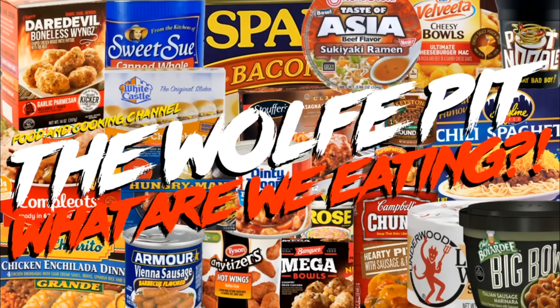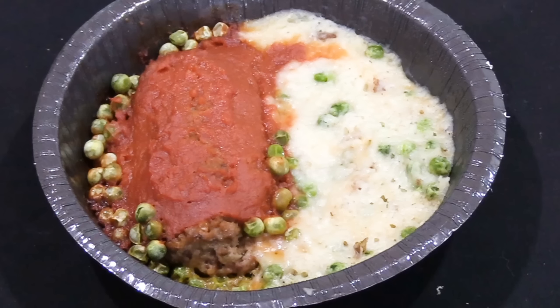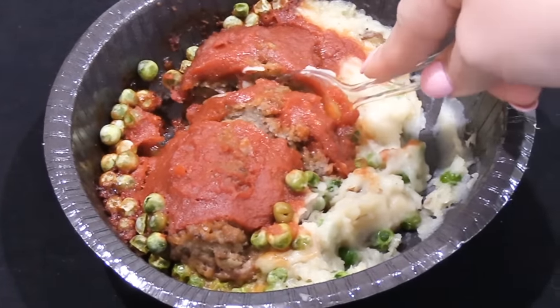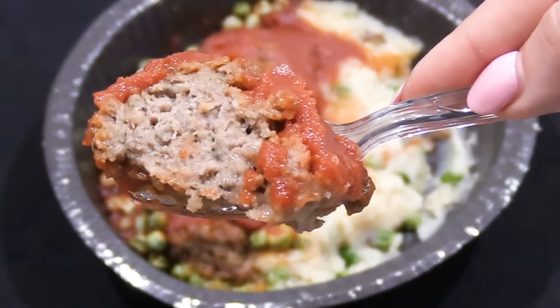Hey everybody, welcome back to the Wolf Pit with another episode of 'What Are We Eating.' Last week we reviewed Andrew Zimmern's meatloaf with mashed potatoes, which was beef meatloaf topped with ketchup, mashed potatoes, and peas. The petrified peas and bland mashed potatoes were problems, though the meatloaf was one positive — it was moist and delicious even if it had a pretty overpowering herbal flavor.